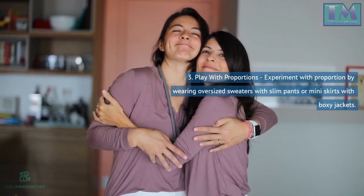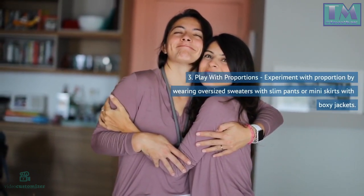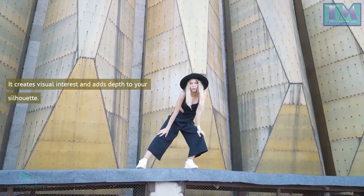3. Play with proportions. Experiment with proportion by wearing oversized sweaters with slim pants or mini skirts with boxy jackets. It creates visual interest and adds depth to your silhouette.